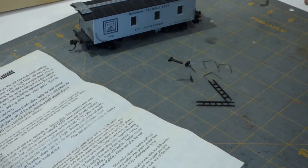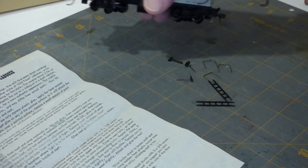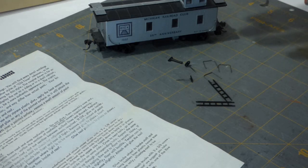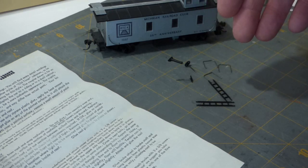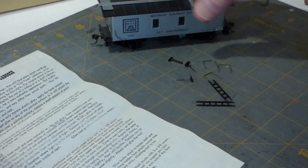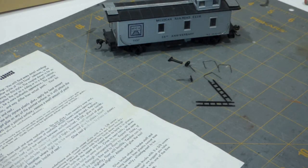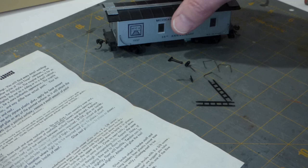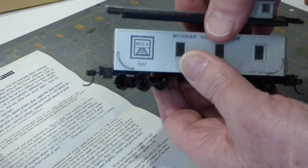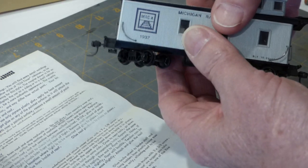I'm going to finish this up in short order. I weighed it — it's about four inches long. NMRA suggestion would be one ounce for the car and a half ounce additional for every inch of length. So four inches at half an ounce each is two more ounces, plus the initial one ounce for the car — three ounces total. It's coming in just under two ounces, so I will put some weight into it.